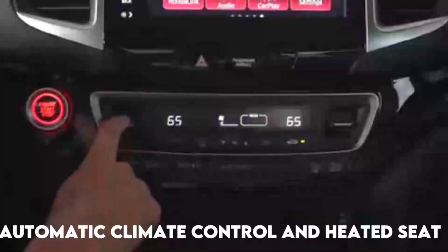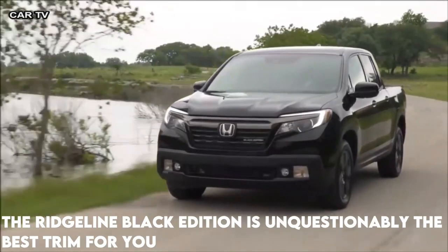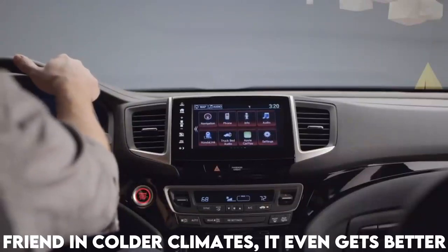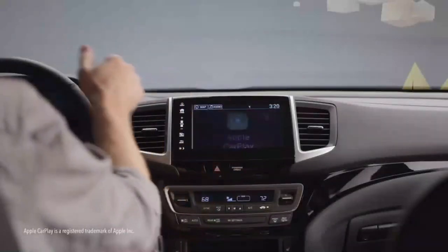If the high price tag is not a concern, the Ridgeline Black Edition is unquestionably the best trim for you. It has automatic climate control and heated seats, which will be useful for those who require a friend in colder climates, keeping the truck's occupants warm when the weather outside turns chilly.